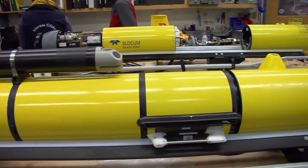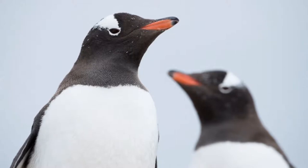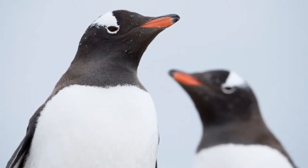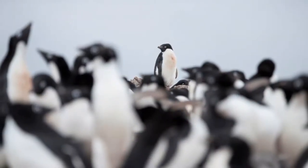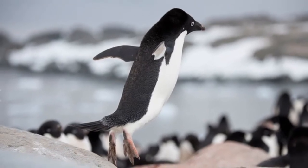The underwater robots are part of a project to determine how water properties and surface currents can affect penguin foraging at Palmer Station. Penguins are important down there because they're a major part of the food web. They feed on krill, and they're fed upon by other organisms like leopard seals. In recent decades, the Adélie penguins have actually decreased in the Palmer region.